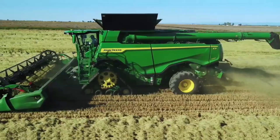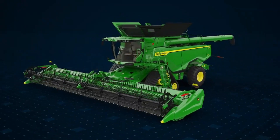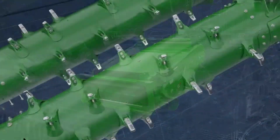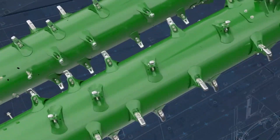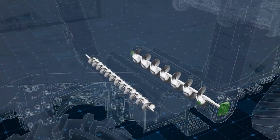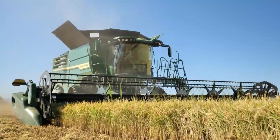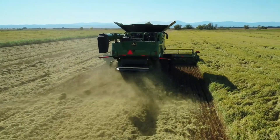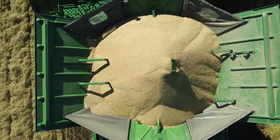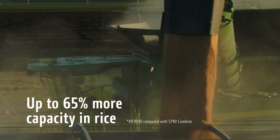Whether navigating sprawling wheat fields or tackling corn maze-like rows, John Deere Harvesters boast intelligent guidance systems, meticulously optimizing every cut and grain separation for maximizing yield. With a symphony of connected technology — from JD Link telemetry to combine advisor automation — these harvesters dance with data, minimizing losses and maximizing efficiency. Yet they haven't forgotten the human touch. Comfort reigns supreme in spacious cabs, with ergonomic controls and climate control systems turning harvest days into symphonies of productivity and ease.